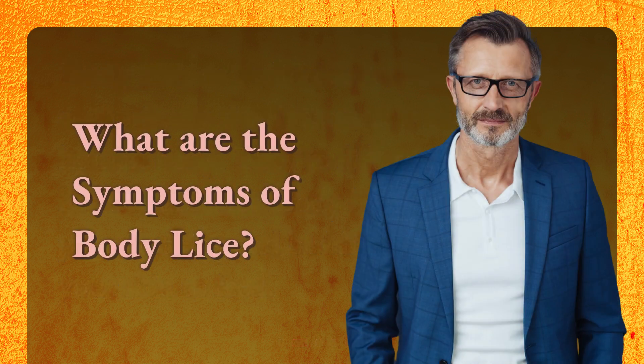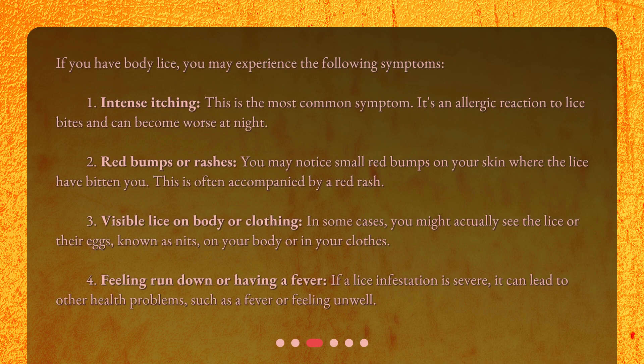What are the symptoms of body lice? If you have body lice, you may experience the following symptoms. First, intense itching — this is the most common symptom. It's an allergic reaction to lice bites and can become worse at night. Second, red bumps or rashes. You may notice small red bumps on your skin where the lice have bitten you.